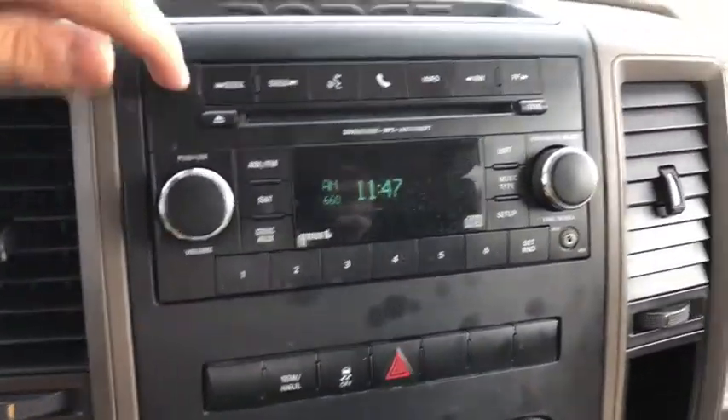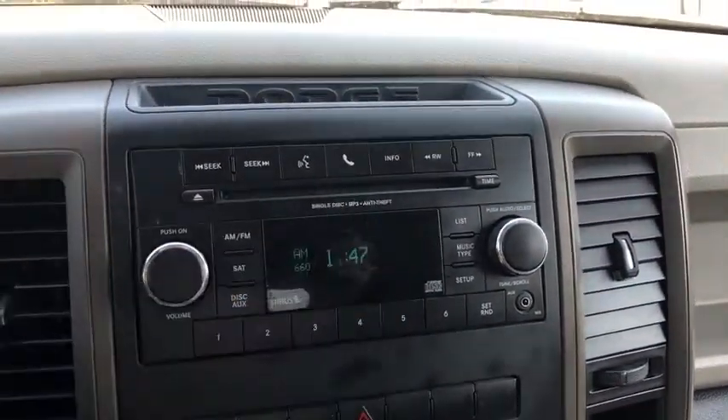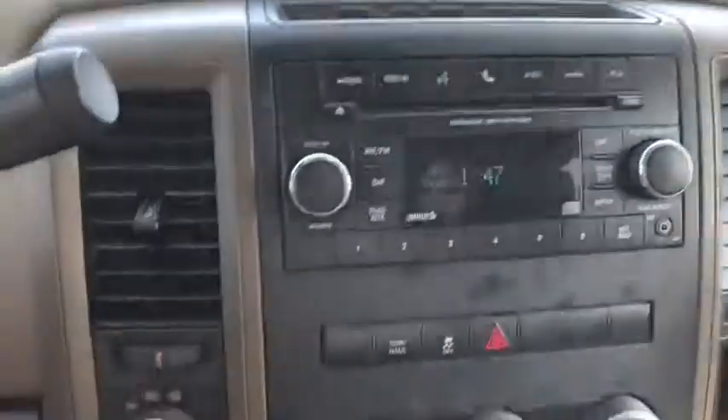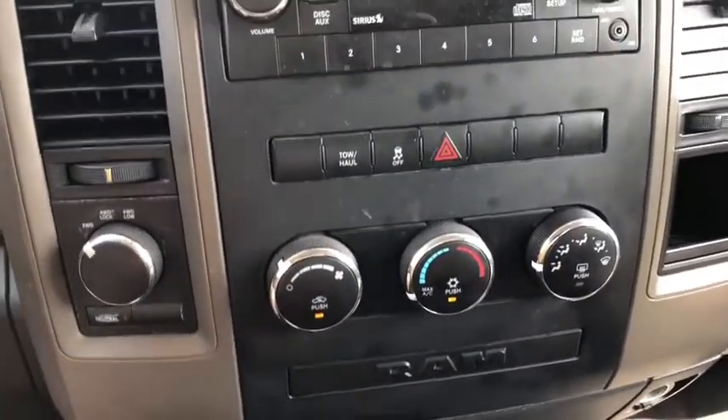The center media area comes with AM/FM, SiriusXM satellite radio, a CD player, six presets, and phone connectivity. Below that you have your four-wheel drive options and climate control settings.